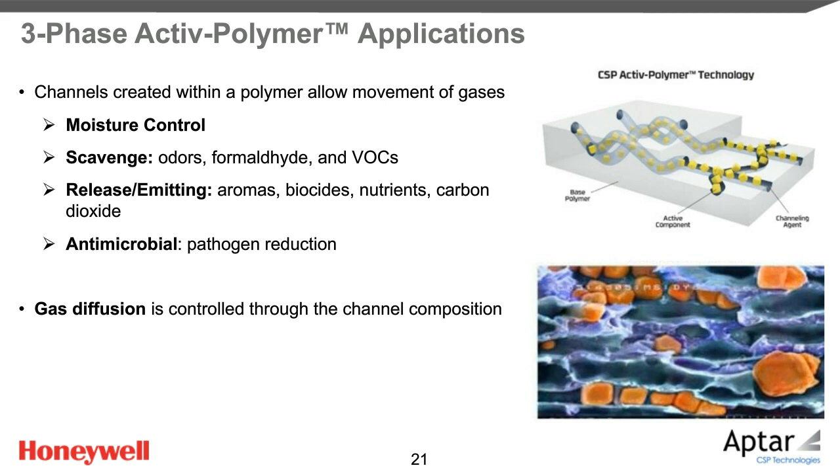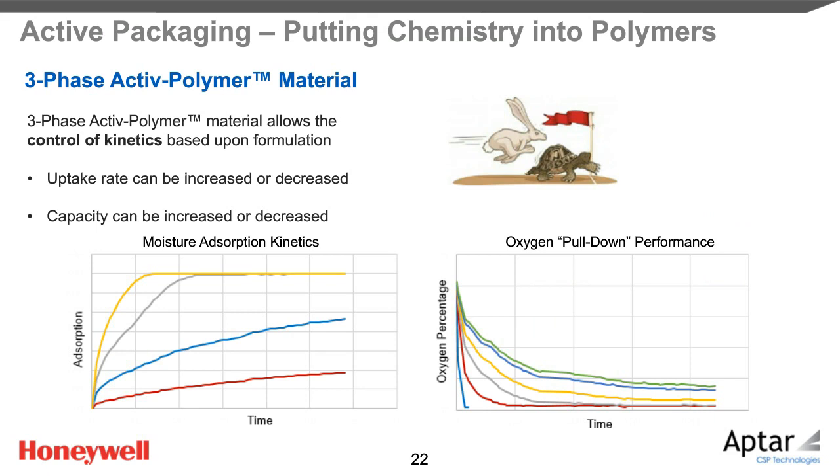In the case of protecting a moisture-sensitive active pharmaceutical ingredient, the particle would be a desiccant. But by changing the polymers and the particle, we can modify the headspace in many different ways — for example, we can absorb or scavenge other gases like oxygen, carbon dioxide, or formaldehyde. The three-phase polymer technology is not limited to only removing molecules; we can also release them, such as aromas, biocides, nutrients, or carbon dioxide. Not only can we change the mechanisms of scavenging, absorption, or release, we can also change the rate at which these processes happen.